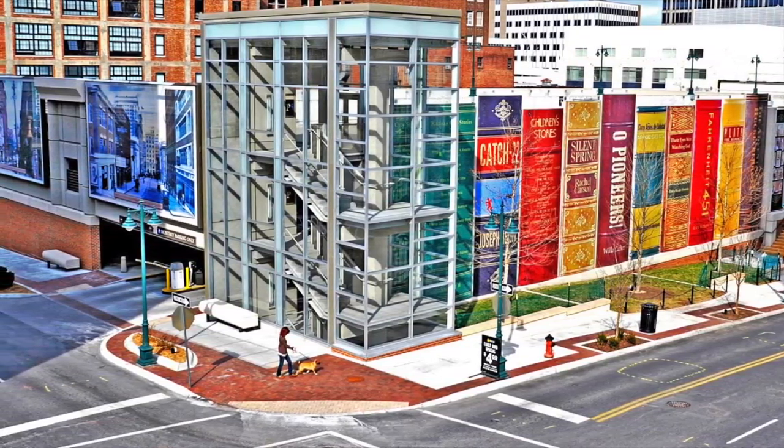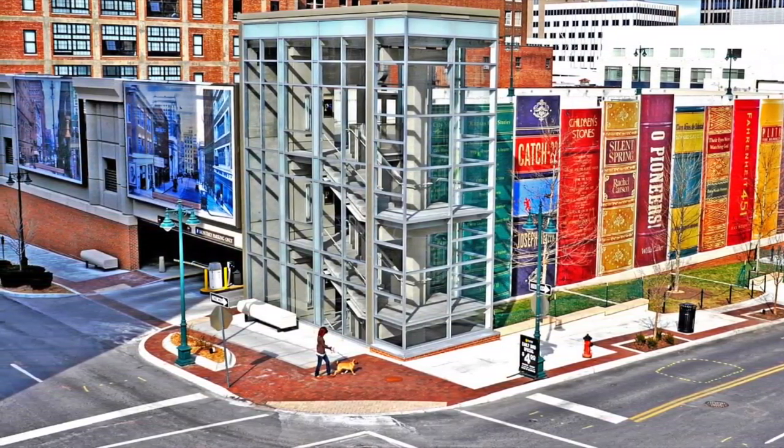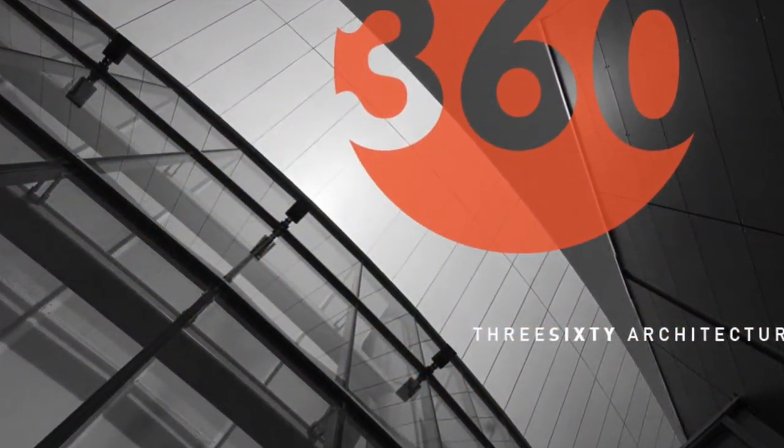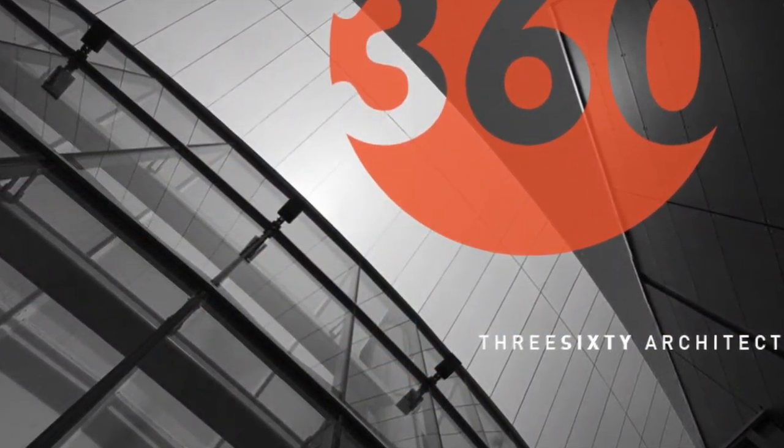Both the library and the parking garage were constructed by a team of architects local to the Kansas City area called 360 Architecture and BNIN.